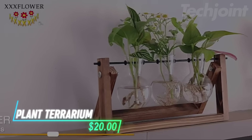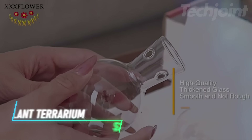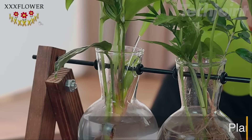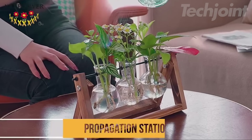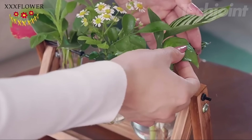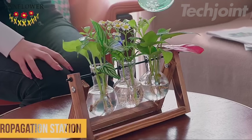This is a plant terrarium that adds a touch of nature to any space. The sturdy wood frame and heat-resistant glass make it a durable and stylish piece for home or office décor. It's great for displaying plants like pothos, lucky bamboo, or even herbs, and lets you observe their growth up close. You can also get creative by adding colored water, cobbles, or flowers for a personalized touch. This terrarium is a charming way to bring some greenery into your space.